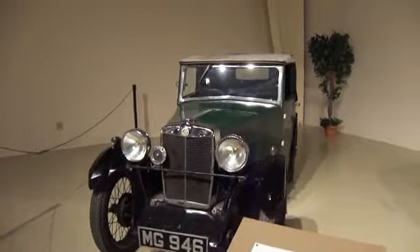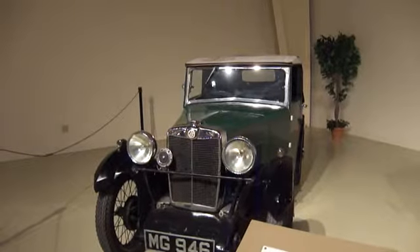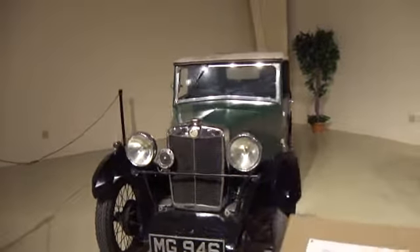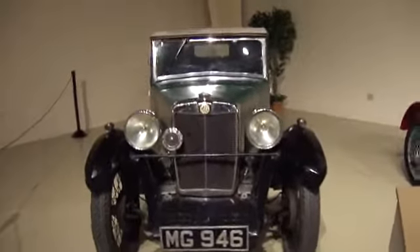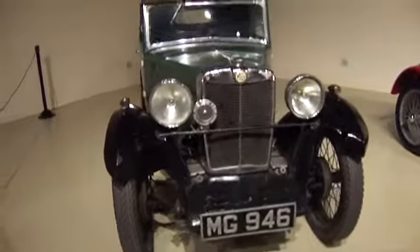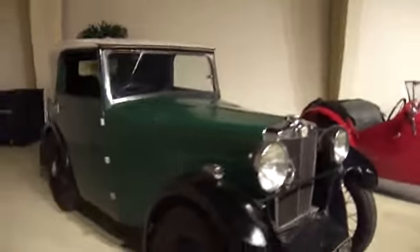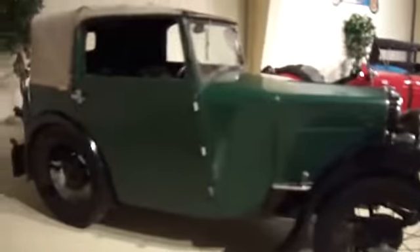This is a 1931 MG Type University Foursome Folding Head Coupe. A little bit shorter on the body than you see a lot of them.